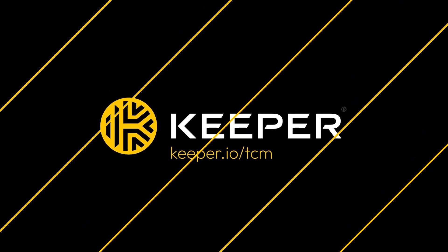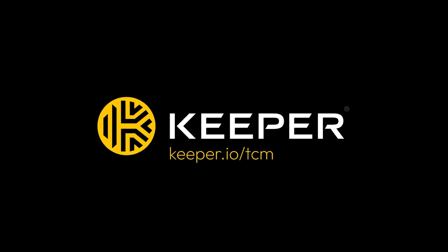And the ability to eliminate standing privileges with just-in-time access. Whether it's managing privileged sessions, tunneling into SSH clients and database management tools, or securing multi-cloud environments, it just works. Keeper are FedRAMP and StateRAMP authorized, ISO certified, zero knowledge, and the list keeps going on. If you want to find out more, head over to Keeper.io/TCM, or check the link in the description below.